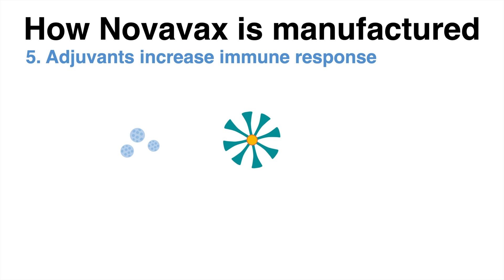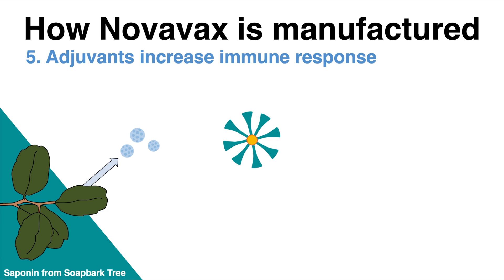Adjuvants are added to the nanoparticle. Adjuvants are used in several vaccines to enhance the immune response. The adjuvant for Novavax is based on saponin, a plant molecule extracted from the soap bark tree.